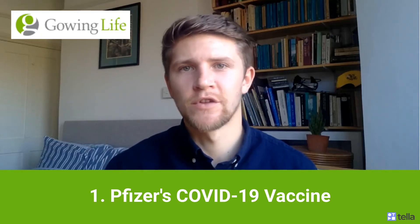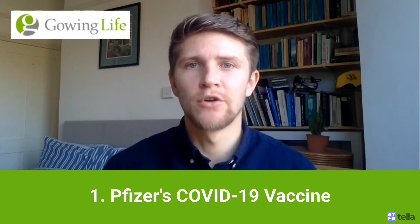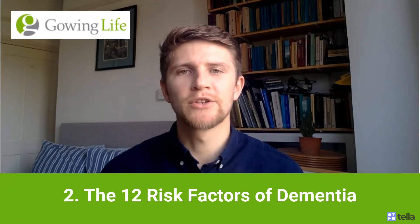This is displayed on the surface of the cell and stimulates an immune response. These are some really encouraging results. And although preliminary, these do suggest that a vaccine for COVID can be really effective. For our second topic this week, we're going to talk about dementia.